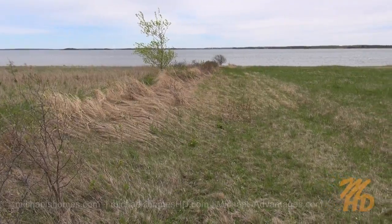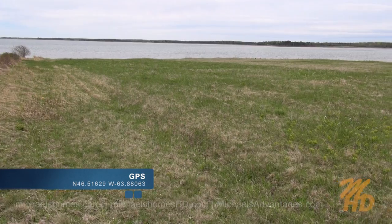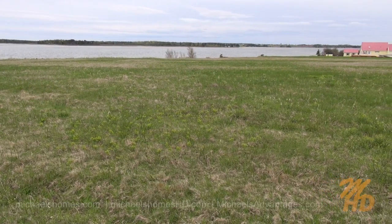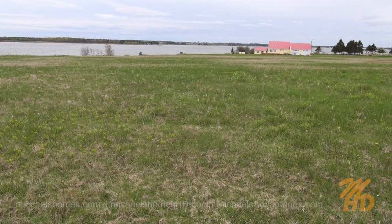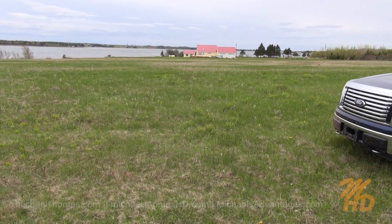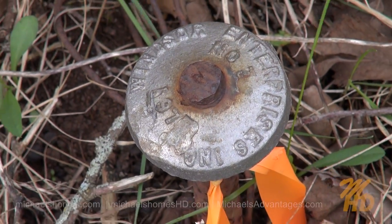With that survey marker behind me, looking to the east down the northern boundary line, this is what we would see. Directly behind that marker is an empty field, and then the clay road. Got some nice views here — slight decline down to the water. We have one neighbor there, and then an older cottage just to the right. I think there's half a dozen of them down there.